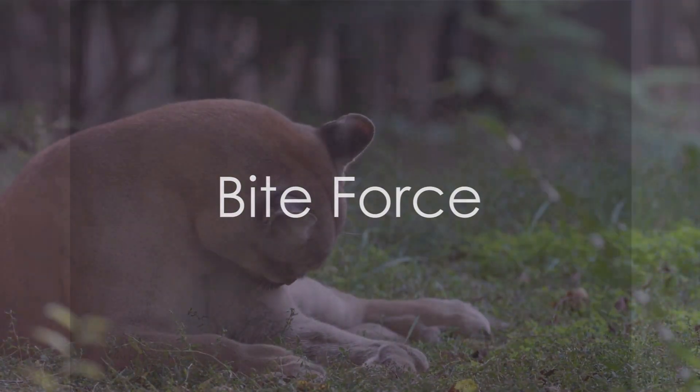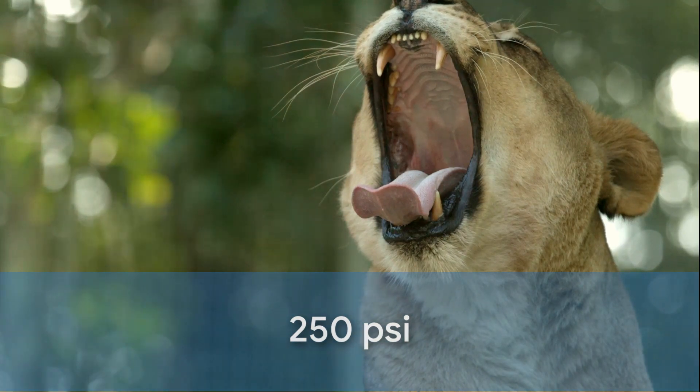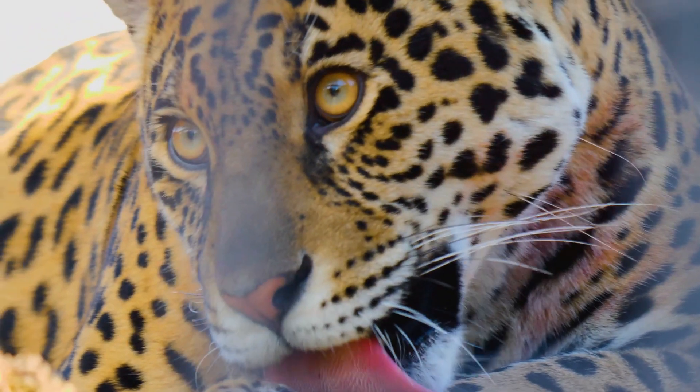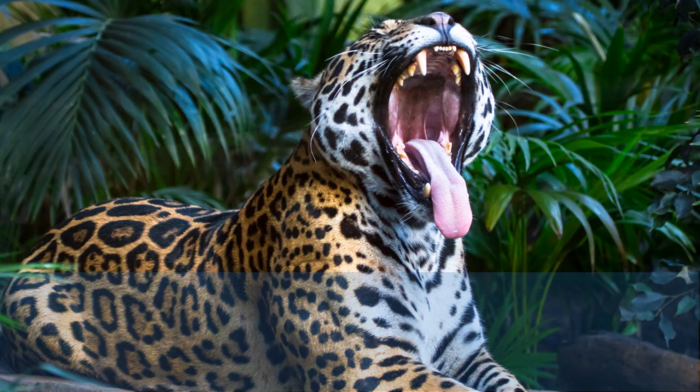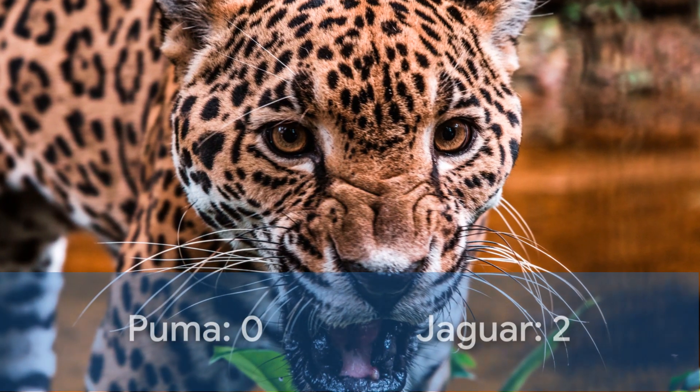Next up, we have Bite Force. The Puma boasts an impressive 350 pounds per square inch, but the Jaguar takes this round too, delivering a jaw-dropping 1,500 PSI. The score broadens to Puma 0, Jaguar 2.